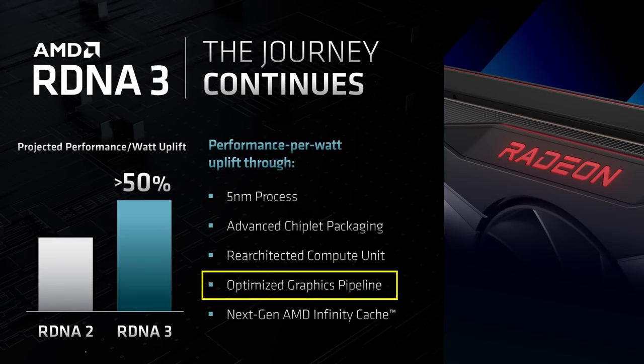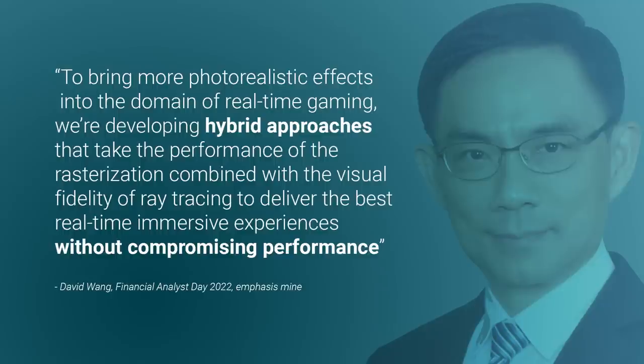Moving on to this optimized graphics pipeline, David Wang had this to say regarding ray tracing: 'To bring more photorealistic effects into the domain of real-time gaming, we're developing hybrid approaches that take the performance of rasterization combined with the visual fidelity of ray tracing to deliver the best real-time immersive experiences without compromising performance.' What I think he was saying is that AMD will use a combination of techniques to get real-time ray tracing to work without a performance penalty. It makes me wonder if AMD will have its own ray tracing API in addition to supporting DXR.